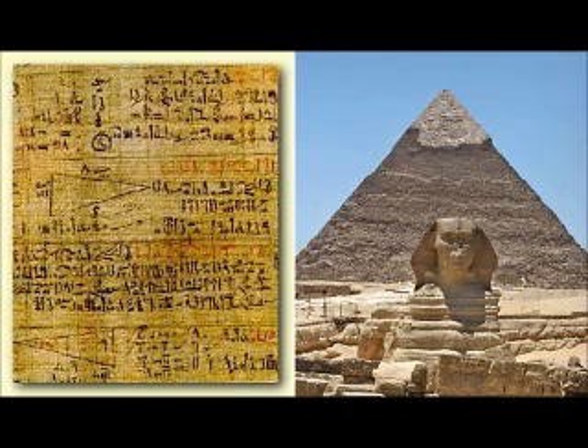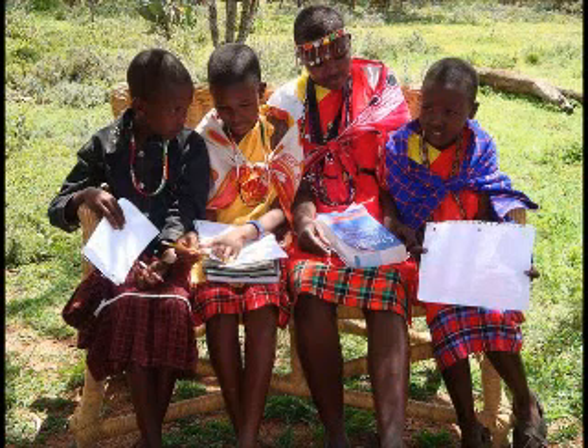These facts are just a tiny sample of the rich scientific and cultural history of Africa. I hope you enjoyed our presentation and found it enlightening. Thank you for watching.